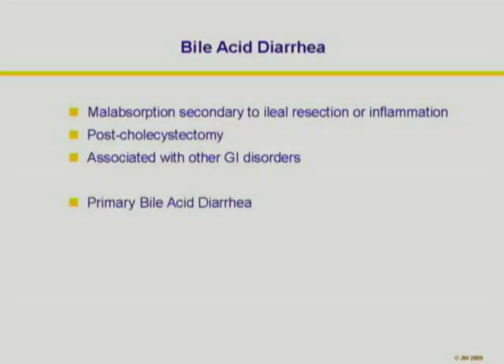So what is Bile Acid Diarrhea? Most of us would have seen patients who had resection of the terminal ileum, which has interrupted the entero-hepatic bile acid circulation and has led to excess bile acids entering the colon. These bile acids then cause a secretory diarrhea.